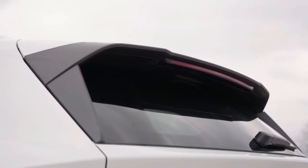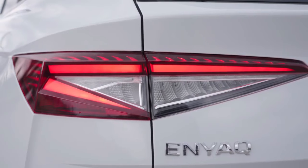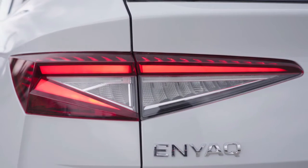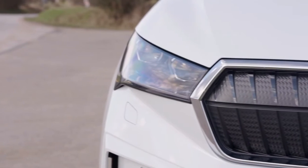"The MEB allows us to cater individually to our customers' different needs and usage habits, and to develop even more technically innovative ŠKODA EVs in future."